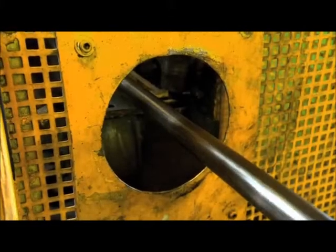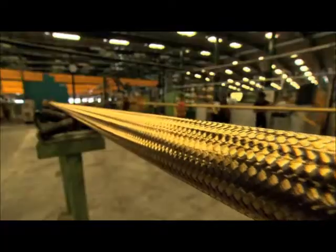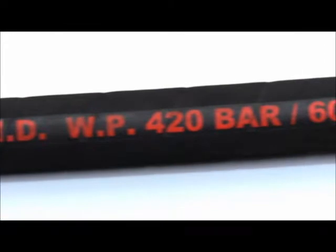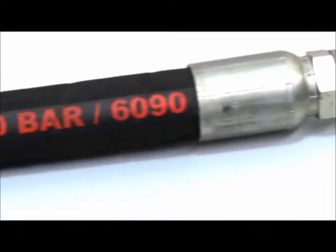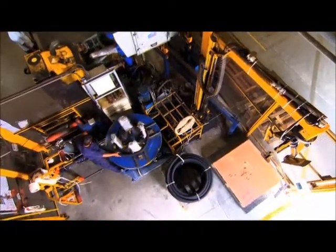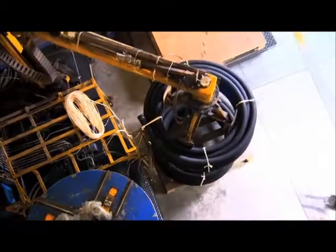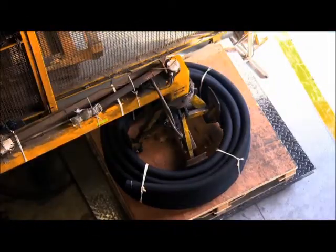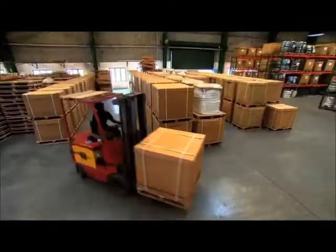All three elements — the tube, the reinforcement and the cover — form an integrated unit designed to provide optimum service performance. After the production, rubber hose is inspected, packed and is ready to be shipped out to domestic and international customers.